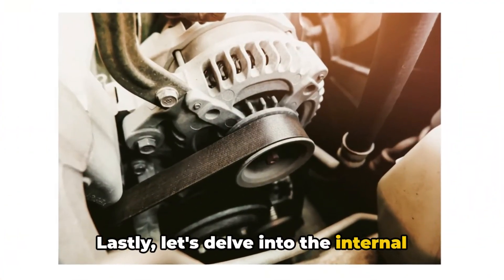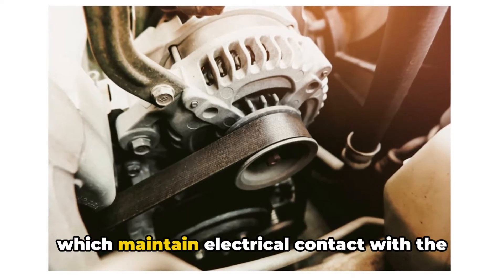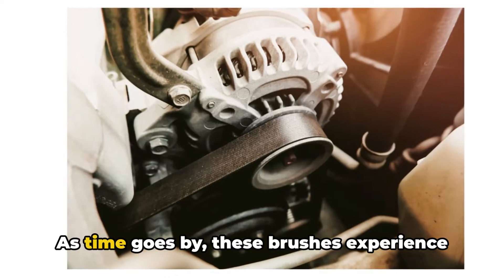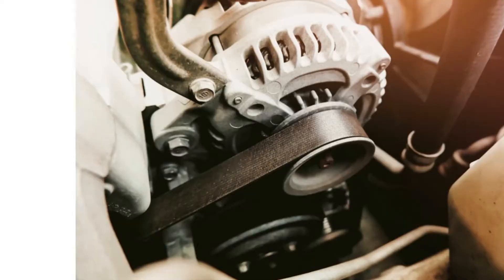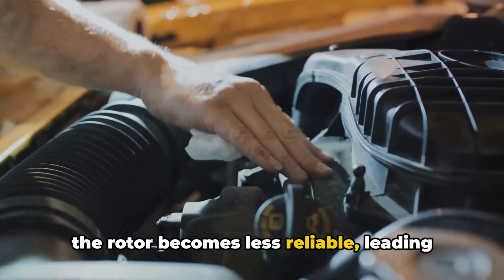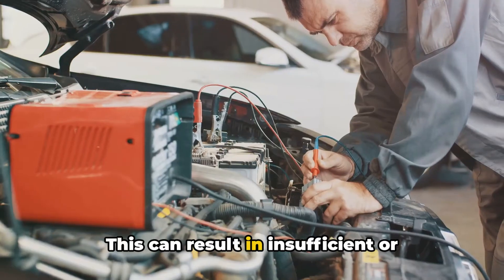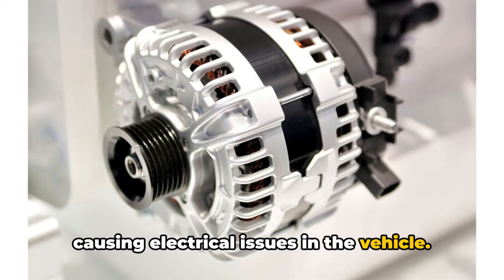Lastly, let's delve into the internal components of an alternator. Among these components are the brushes, which maintain electrical contact with the rotor inside the alternator. As time goes by, these brushes experience wear and tear due to friction and use. As the brushes wear out, the contact with the rotor becomes less reliable, leading to a drop in the efficiency of the alternator. This can result in insufficient or intermittent charging of the battery, causing electrical issues in the vehicle.